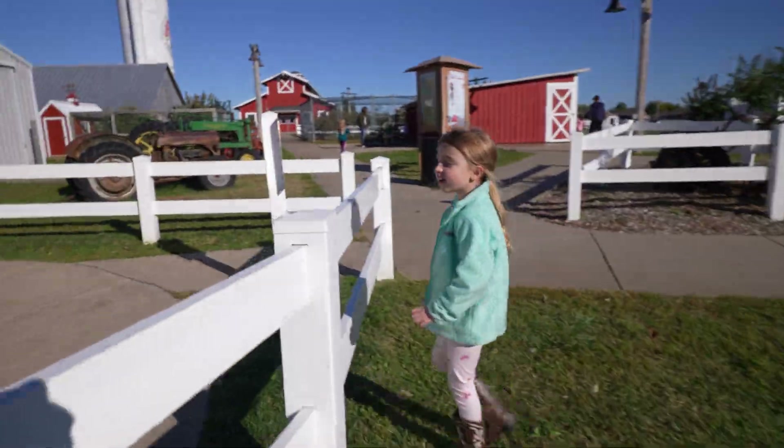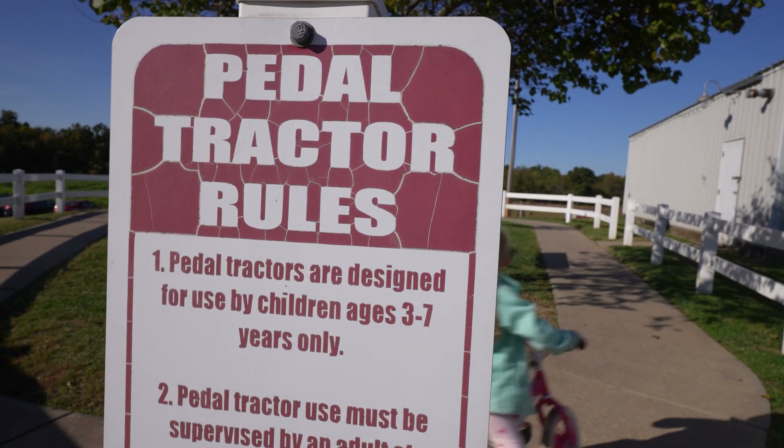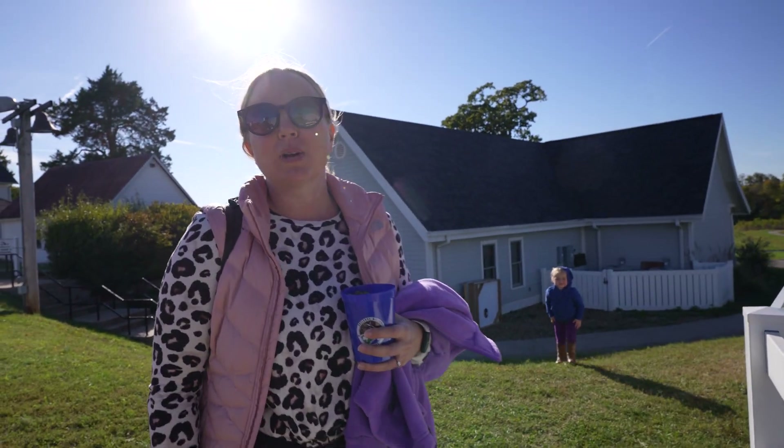You can ride tractors in here — trike tractors. You have to be age three to seven to come in here and ride these, so the adults will have to wait outside.